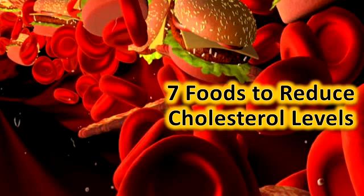Ladyfinger: This vegetable is a great agent for lowering bad cholesterol, because it is low in calories and is a good source of soluble fiber. It also helps in maintaining cholesterol levels.